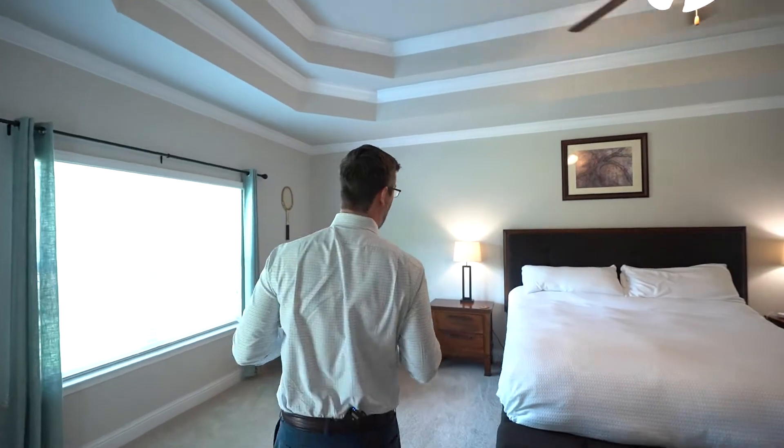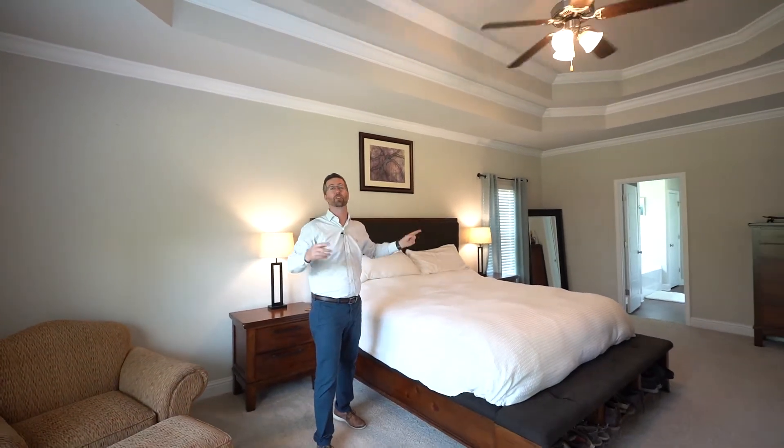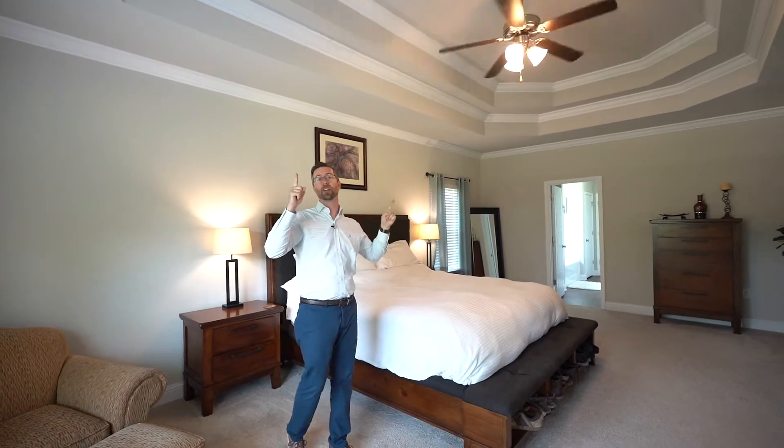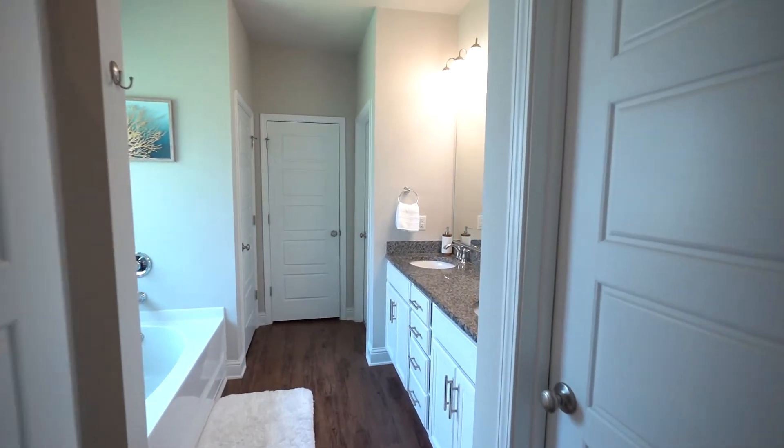Hey guys, coming into the master bedroom, I want you to see how wide this room is — this room is huge. It's 24 feet wide, and this is a king size bed with tons of room. There's a double tray ceiling with crown molding. There's a sitting area over here — a great place to catch a book or a magazine.